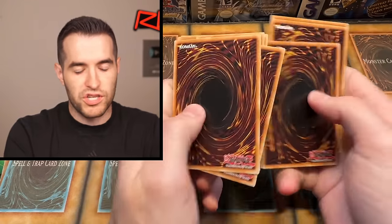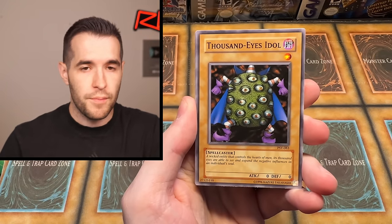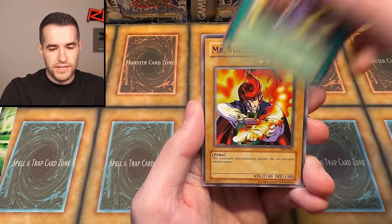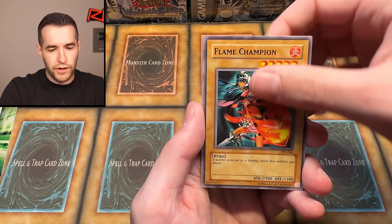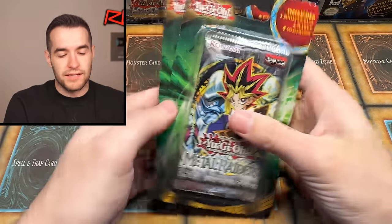Pharaoh's Servant — three packs left before we're done. Make sure to subscribe and check out ruxin34.com for sealed, PSA, and all that stuff. Let's see if we can get a Genzo. Four-Star Ladybug of Doom, Insect Barrier, Mr. Volcano, Minor Goblin Official, Flame Champion, Shift, and Respect Play. I do not respect — no Genzo.